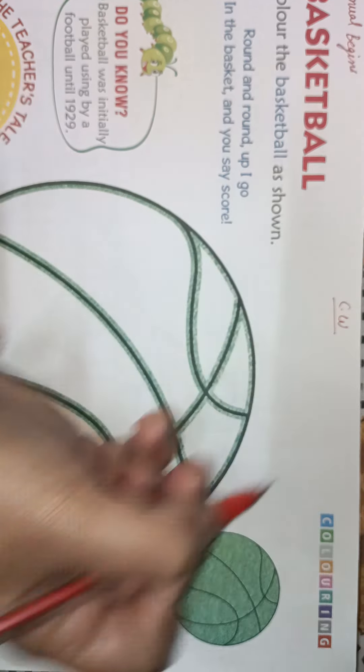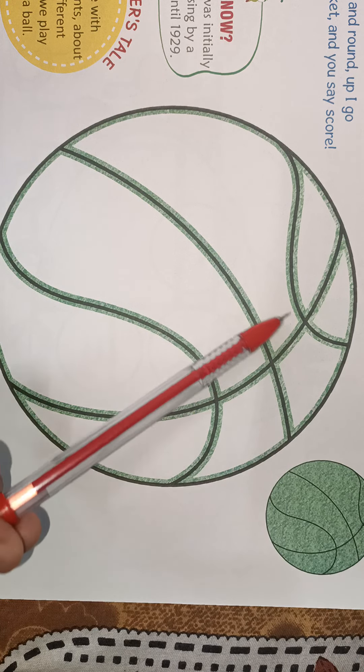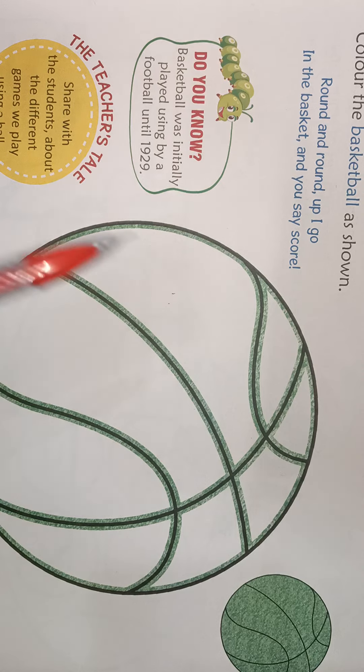You will color it with green crayon color. As you can see, this is how you color this basketball. Basketball, round and round up I go, in the basket and you say score — basketball. This is a round or circle shape. You will color the basket. This is your classwork.